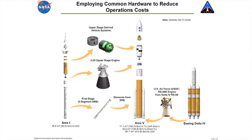We're also using a derivative of the RS-68 engine that is flying today on the Delta IV. We're using six of those on the core stage. This is an opportunity to take advantage of something that already exists. We'll have to do some modifications, but you can see that there is a lot of commonality between the two vehicles.